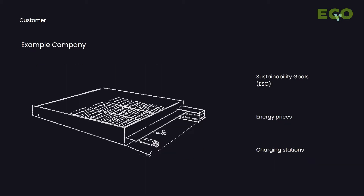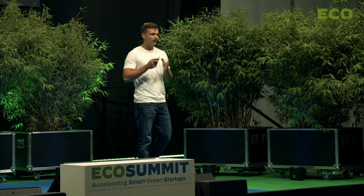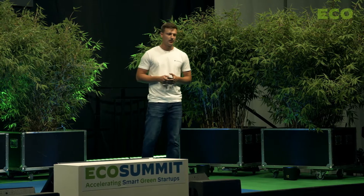To bring you guys our concept a little bit closer, I brought with me an example. We call it Example Company — this company stands for a million of other companies out there who are facing the same problems. But actually, Example Company is kind of a boring name, so we call it Aldi Nord.